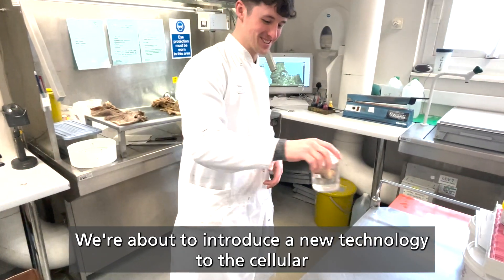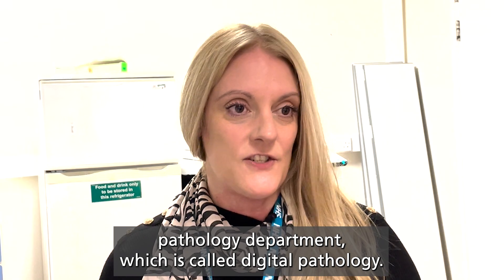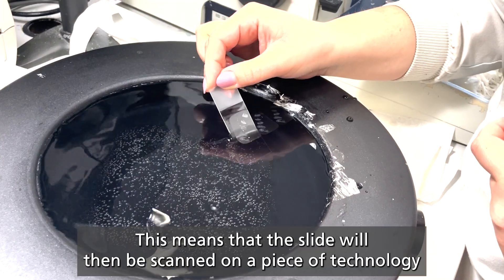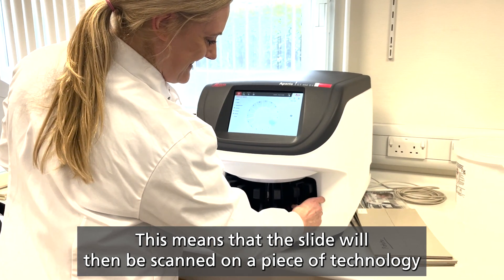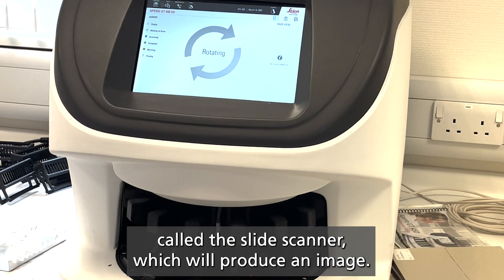We're about to introduce a new technology into the cellular pathology department which is called digital pathology. This means that the slide will be scanned on a piece of technology called a slide scanner, which will produce an image.